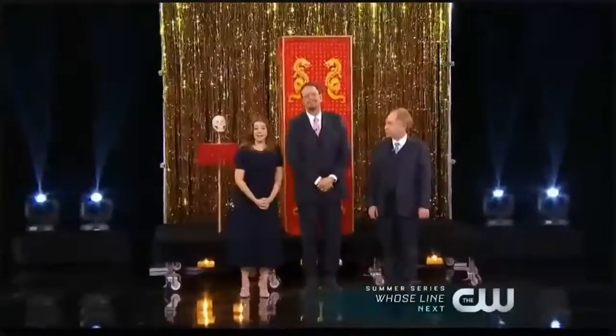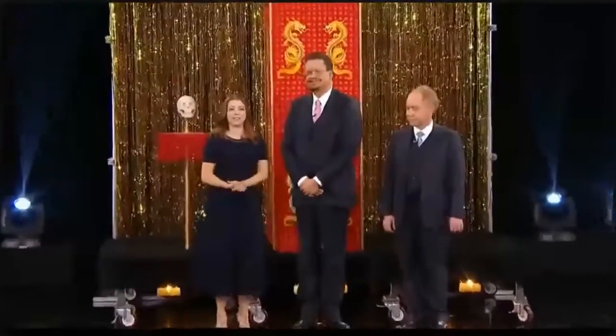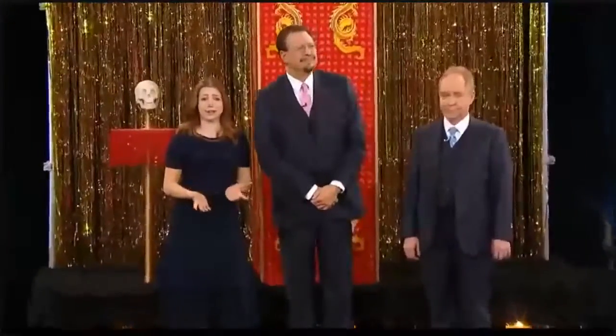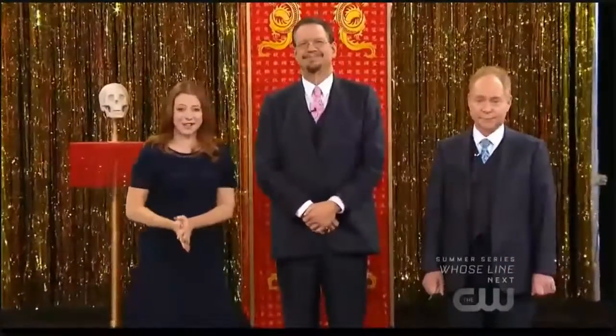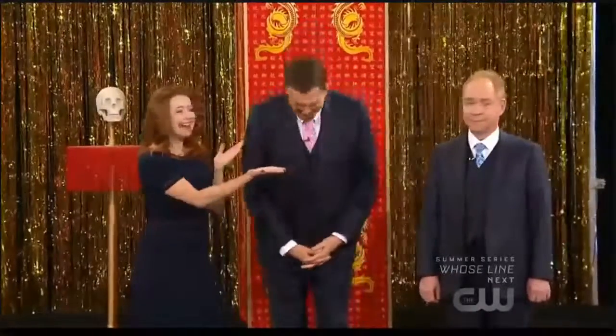Penn and Teller have built up quite a collection of devious tricks and marvelous masterpieces over their 40-year history. Tonight, they'll unveil one of their most prized possessions. Welcome, your confounding curators, Penn and Teller!